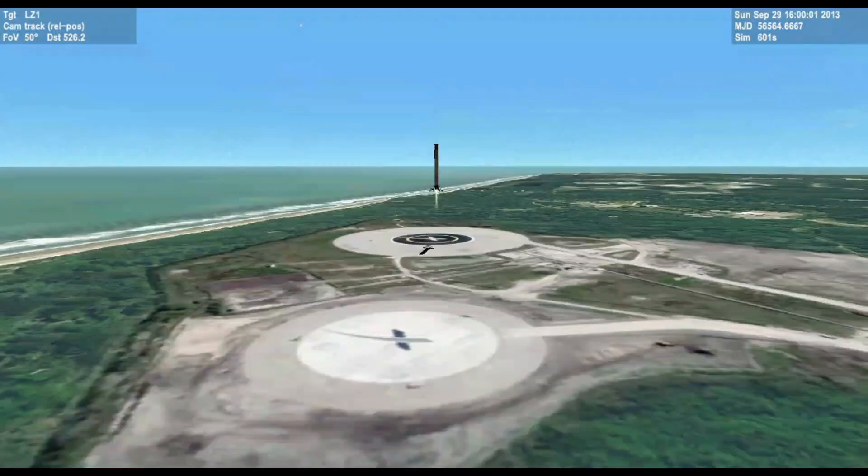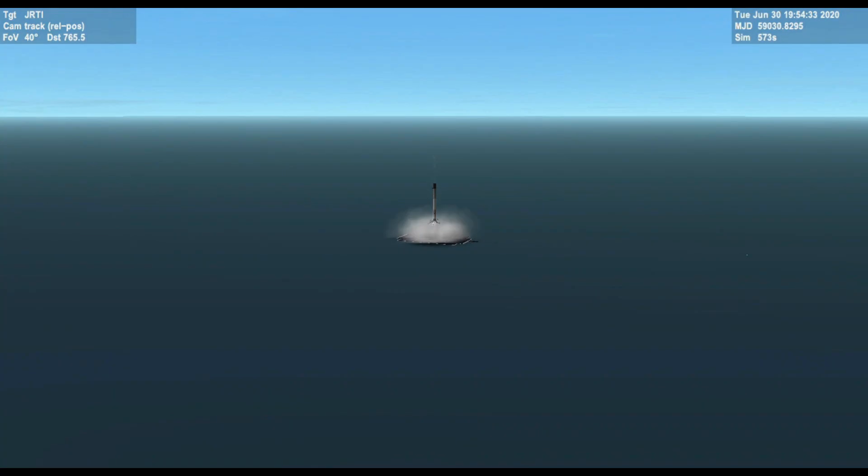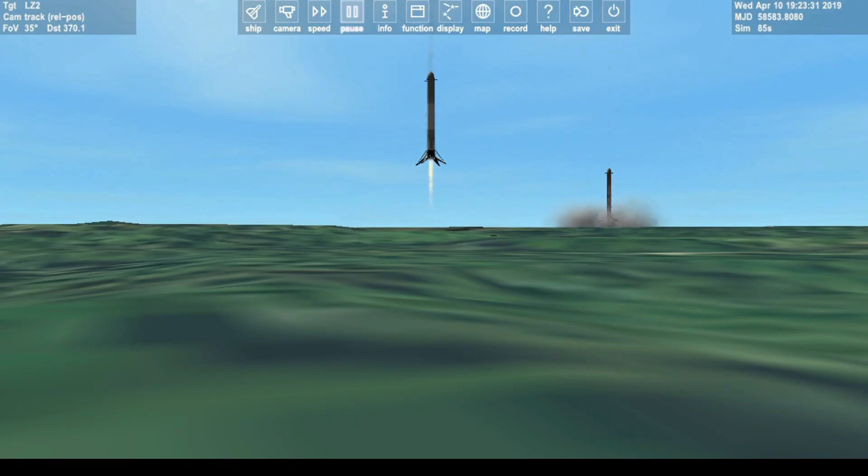Stage one is transonic. Landing legs have deployed. And Falcon 9 has landed.